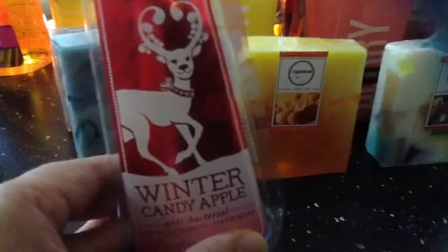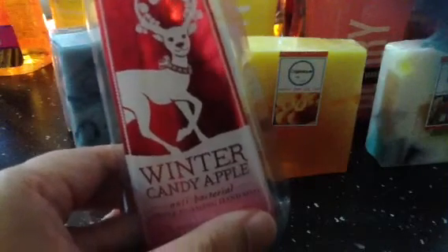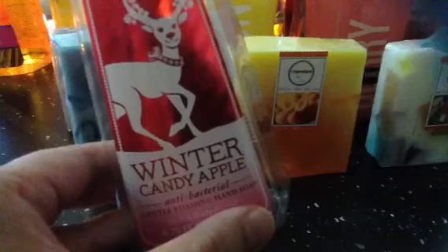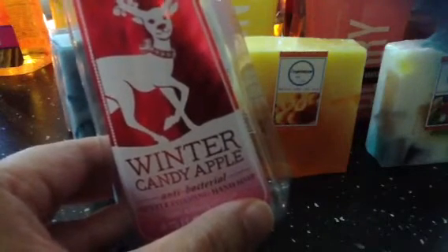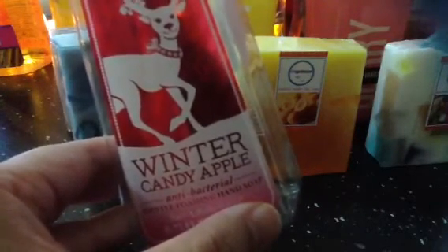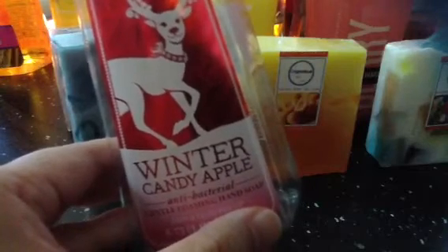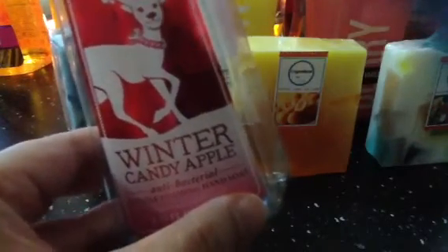I've heard so many things about the Winter Candy Apple antibacterial gentle foaming hand wash. The packaging is really cute — there's a reindeer and a metallic red wallpaper at the back. I love the hand wash, but the fragrance mist I don't like, maybe because it's old stock. When buying here locally, you can never be sure of the quality — it's really a hit or miss. But this hand wash I will repurchase someday.